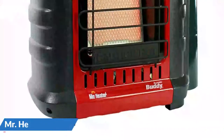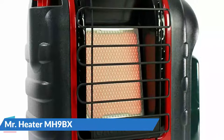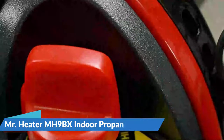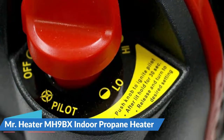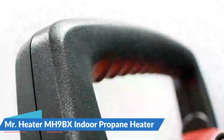This heater can burn propane at nearly 100% efficiency, making it suitable for indoor use. It also has a tip-over safety mechanism and an oxygen depletion sensor to ensure that the oxygen level never falls below a safe level. It is approved for indoor or outdoor use, clean burning, and nearly 100% efficient.